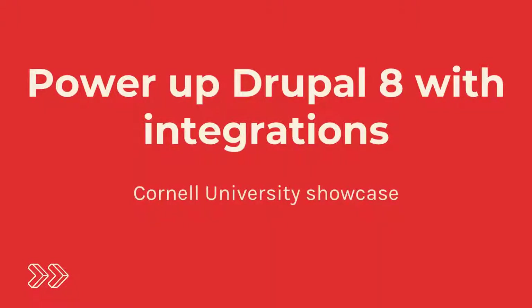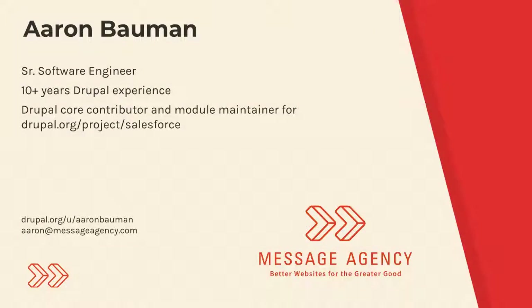Hello everybody. This is Cornell University Experience — the name of the website I'm going to do a little case study on. I am Aaron, a Drupal developer with about 10 years of experience and maintainer for the Drupal Salesforce module.